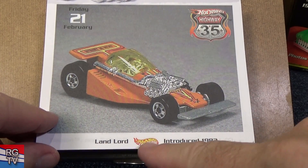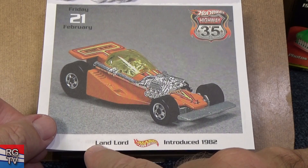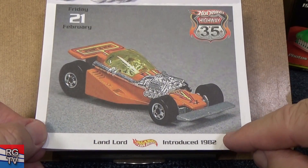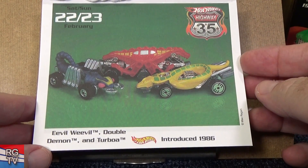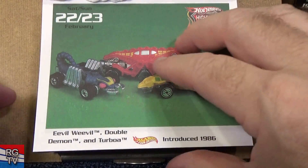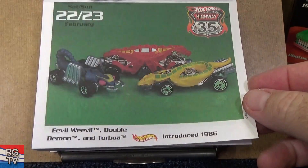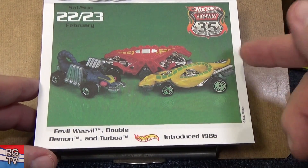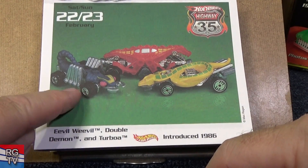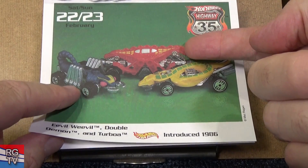Landlord. When you collect you try to have different niches. If you want a car starting with L, here's Landlord — back in the day there weren't that many starting with L. Evil Weevil, Double Demon, and Turboa. Mac put three cars — Evil Weevil, Double Demon because it has two heads, and Turboa. I like Turboa, I like snakes. But this is pretty good for boosters, loops, and curves. Double Demon — you can't see the wheels.